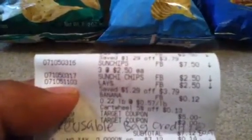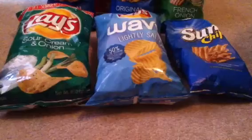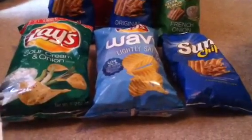My subtotal for the chips should have been $6.90. With the banana, it should have been $7.02 after the bag credit. I thought I really did a great job and was really happy about it.